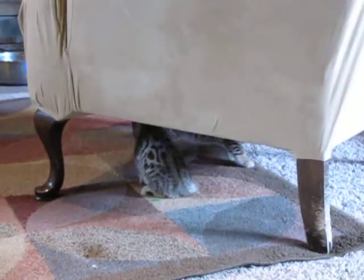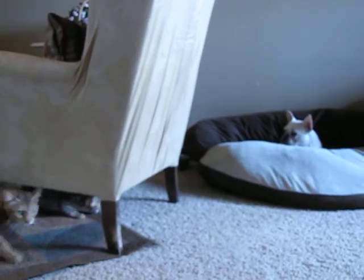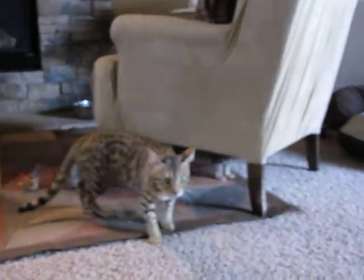They're hiding under the chair so we can't get much of a view at all. I think they were thinking about sneaking up on the dog over here — they haven't quite decided what they think about her yet.